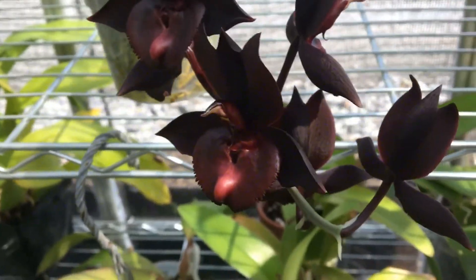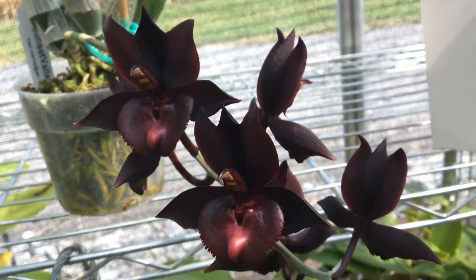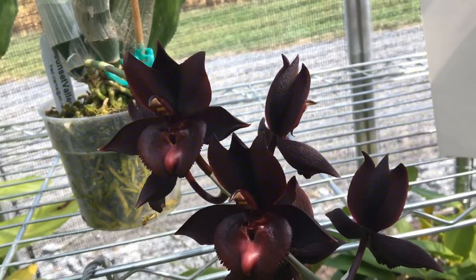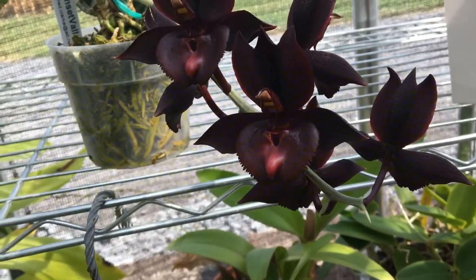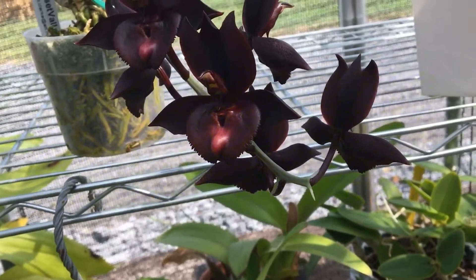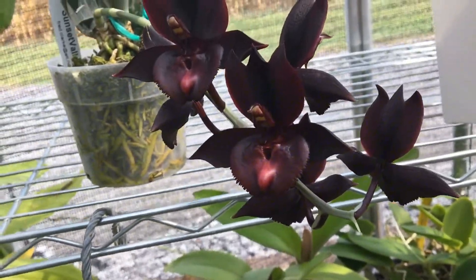I'm going to make this a short video because it is very hot today. I have all the orchids back in the greenhouse — they are not going back outside for about five days. It's supposed to be mid-80s, so that's pretty hot for being in the greenhouse. I have the fans on full blast and it's doing a pretty good job of keeping the temperature as low as it can.